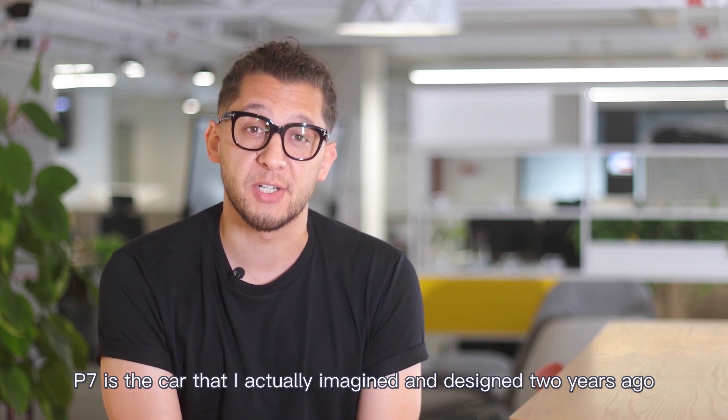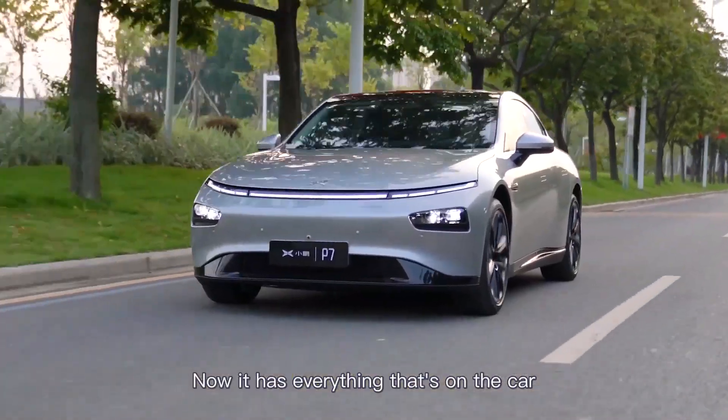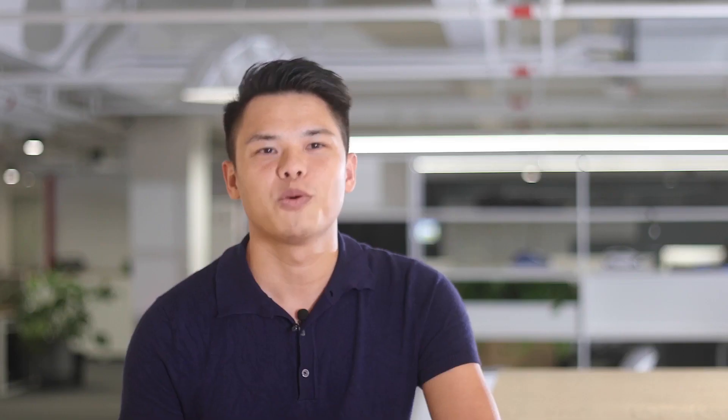P7 is the car that I actually imagined and designed two years back now. It had everything that is on the car today. It would be absolutely fantastic to be able to own and drive that car. I already bought it.